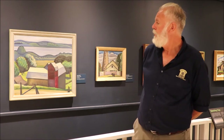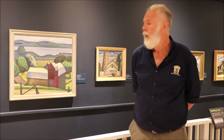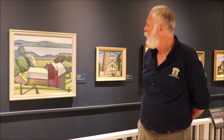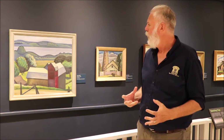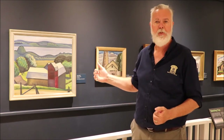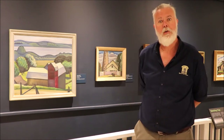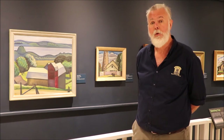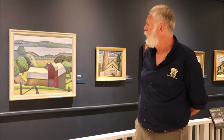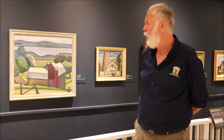You see in Prudence's work the use of color and form, particularly this painting of the barn where she's taken a pastoral scene — a barn, fields, the river — and stylized them to the point where it's reduced to shapes and color. Very much in the style of her contemporaries in the Group of Seven, heavily influenced by A.Y. Jackson, who was her mentor.